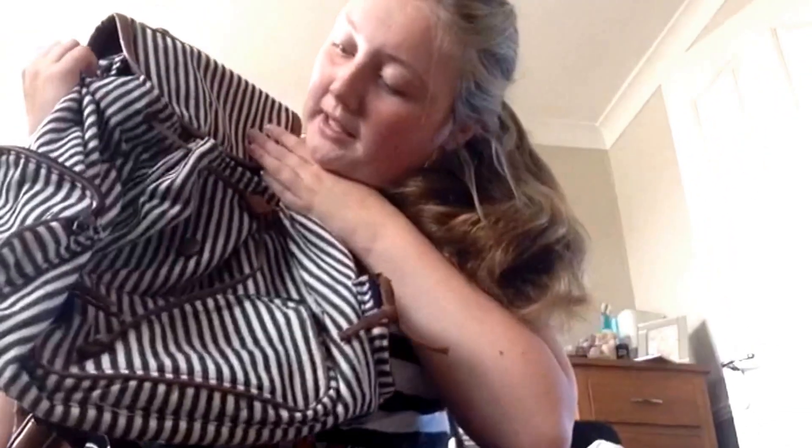Hey it's Georgia and I'm going to do what's in my school bag. I use this bag, it's just really big and I can put it on my shoulder and everything.